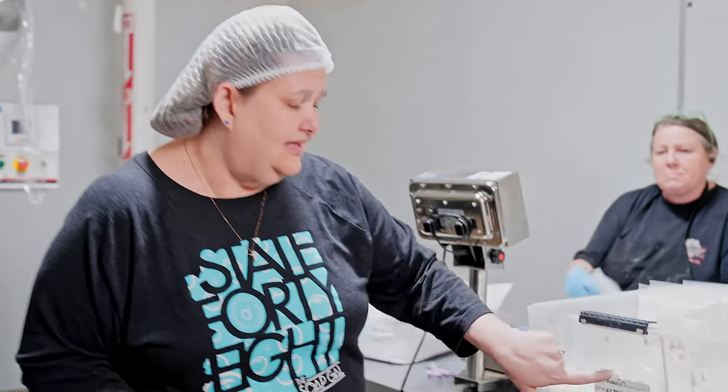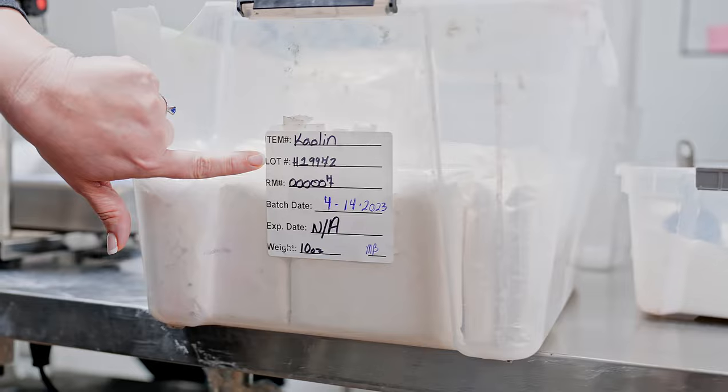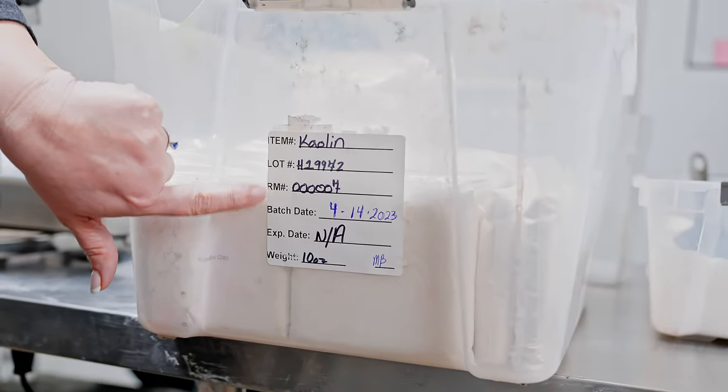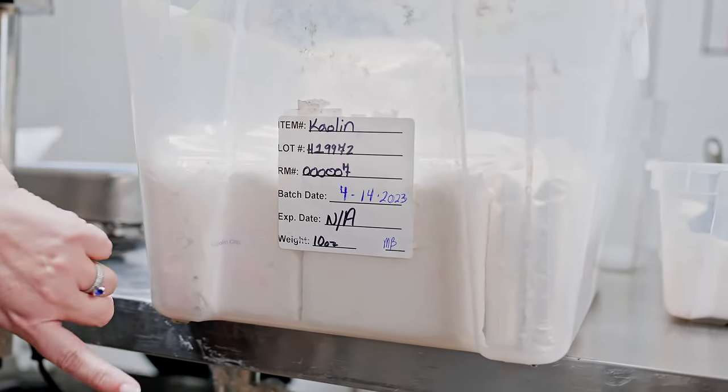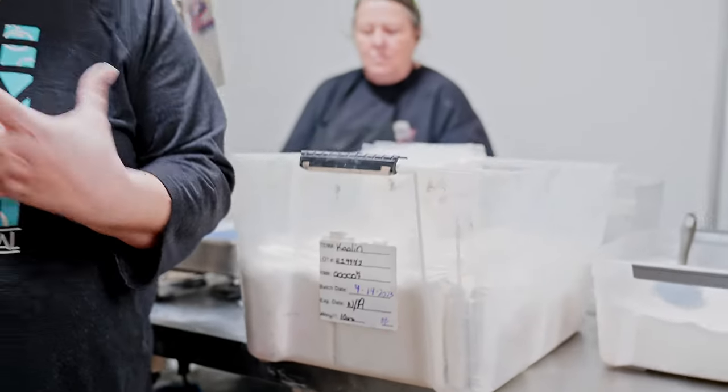For an example, here's a label. We have what the item is, the lot number of that product, the raw material, the batch date, and when the expiration date is supposed to be, and then how much they are compounding.